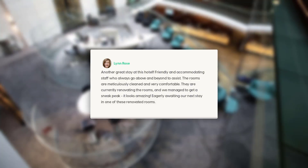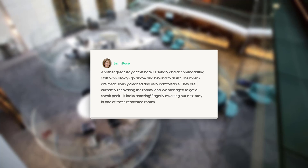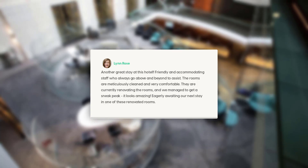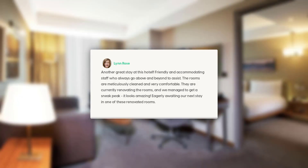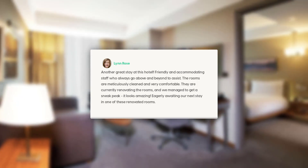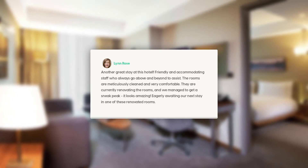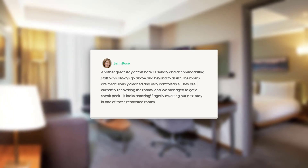Another great stay at this hotel. Friendly and accommodating staff who always go above and beyond to assist. The rooms are meticulously cleaned and very comfortable. They are currently renovating the rooms and we managed to get a sneak peek — it looks amazing. Eagerly awaiting our next stay in one of these renovated rooms.